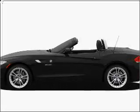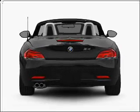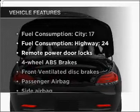Check out this 2011 BMW Z4 — this is the set of wheels you've been looking for, with a reliable six-cylinder engine connected to a smooth-shifting automatic transmission. Premium wheels give a more luxurious look, and the anti-lock braking system will keep you safe on the road.